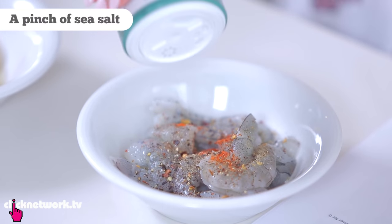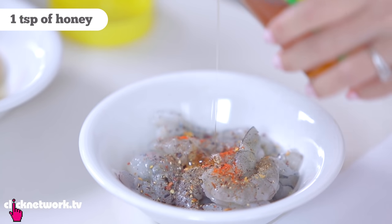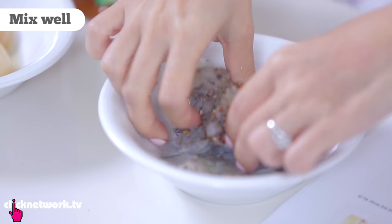Add black pepper, sea salt, and a little bit of honey because honey is just yummy. Now I'm going to mix everything up.